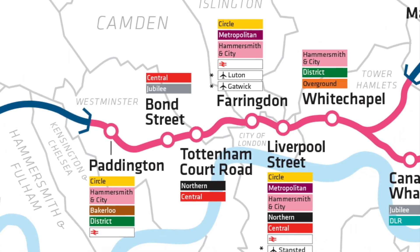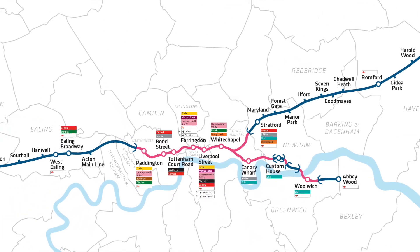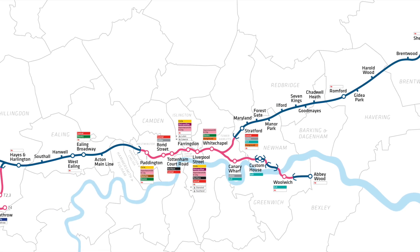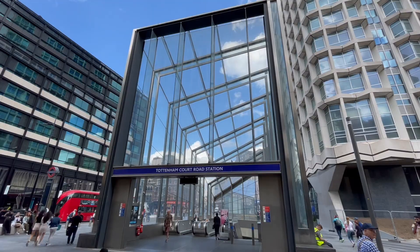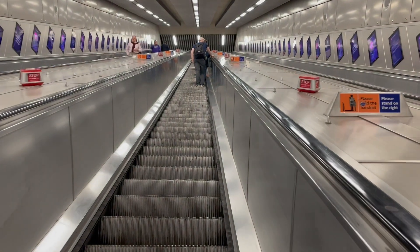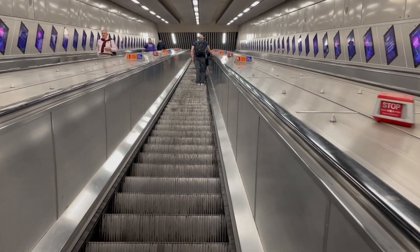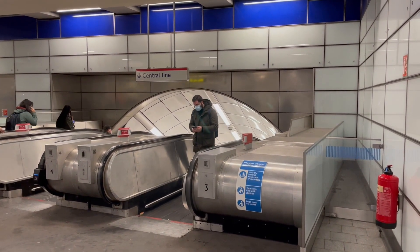However, barely even twenty years later, the approval of the Crossrail project necessitated a significant rebuilding of the station. As part of the rebuilding, completely new entrances were constructed, the ticket hall was significantly expanded, and new escalators were constructed for the Northern line, relieving pressure on the old escalators, which were to be used solely for the Central line.